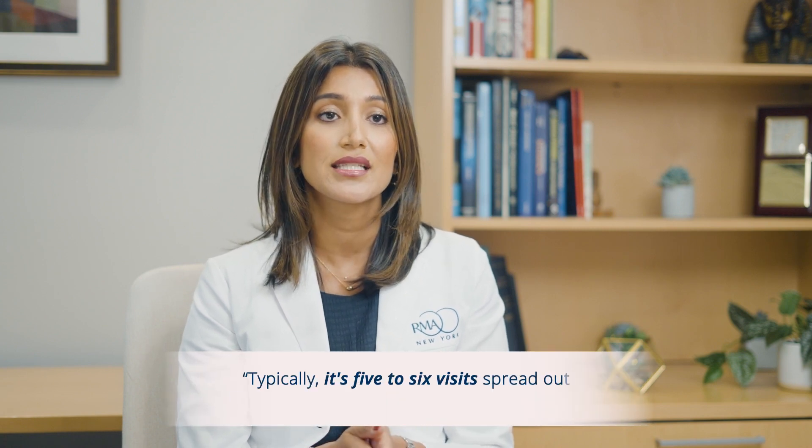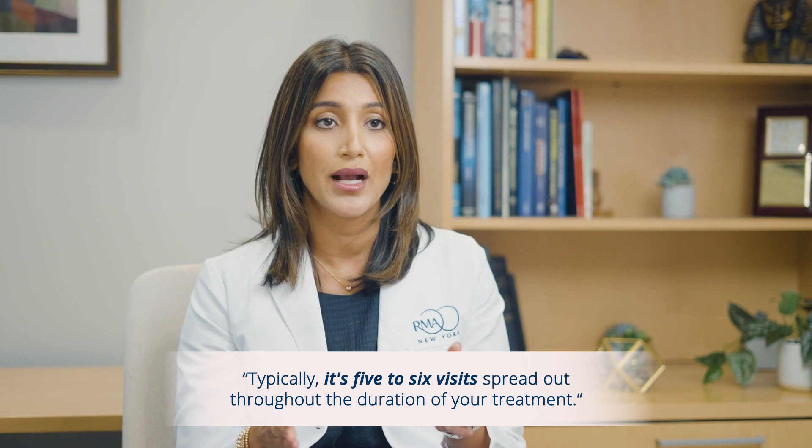During the eight to ten days of injections, we bring you in for frequent monitoring visits. These are early morning appointments so you can be in and out before your workday. Each visit includes blood work and an ultrasound. It's not every day — typically five to six visits spread out over the duration of treatment, starting every three days or every two days, and then more frequently as you approach the egg retrieval.